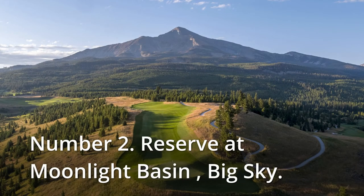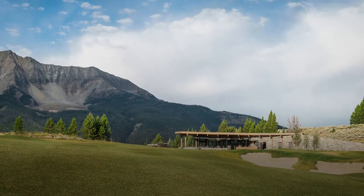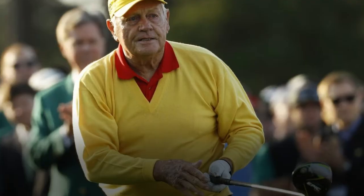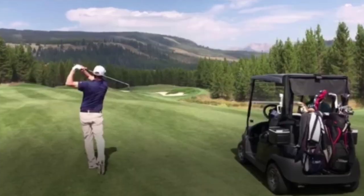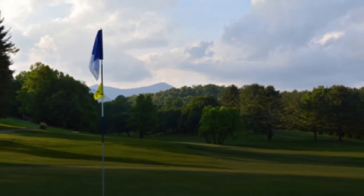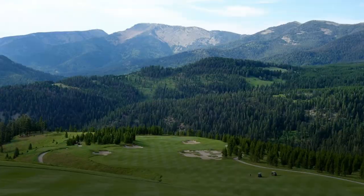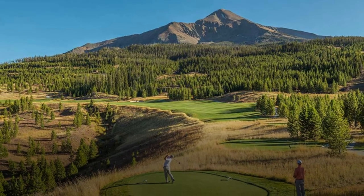Number 2: Reserve at Moonlight Basin, Big Sky. In 2013 the Moonlight Basin ski facility was merged into Big Sky Resort, making it the country's largest ski resort with over 30 ski lifts and about 6,000 acres of terrain. The Reserve course is a Jack Nicklaus signature design that first opened for private play in 2016, set at 7,500 feet above sea level and measuring 8,000 yards from the tips. Notable holes include the par-4 first with a massive drop from tee to fairway, the downhill-then-uphill par-5 sixth, the par-3 seventh with a pond-protected multi-tiered green, and the 777-yard 17th where a plummeting fairway makes a mockery of the par 5's mammoth yardage.